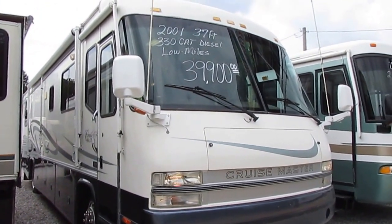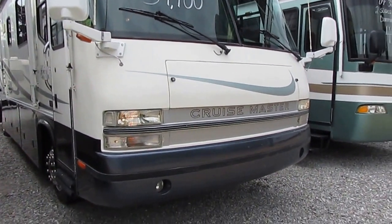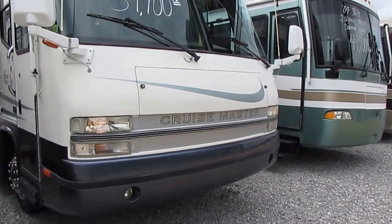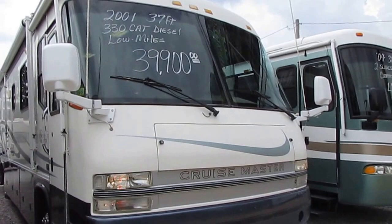It's got that big 330 horsepower Caterpillar turbo diesel. This is a rig that you will never be able to wear out. 7,500 Onan diesel generator running right now, powering everything in the coach. Only 58,000 miles.